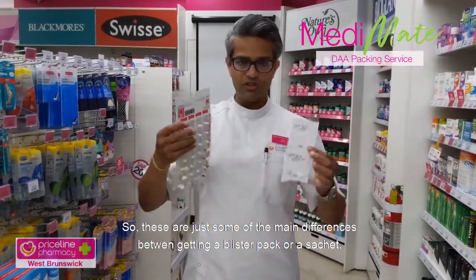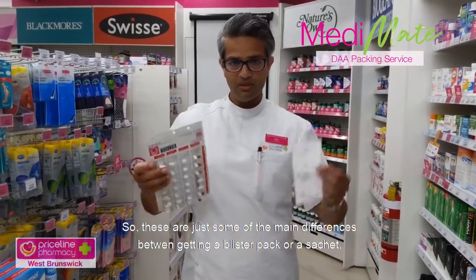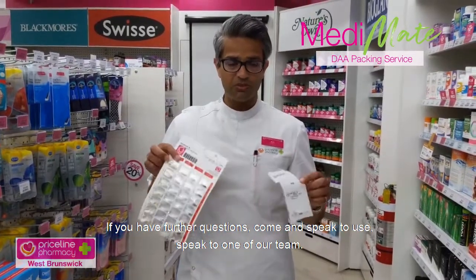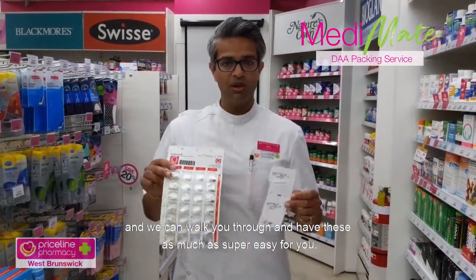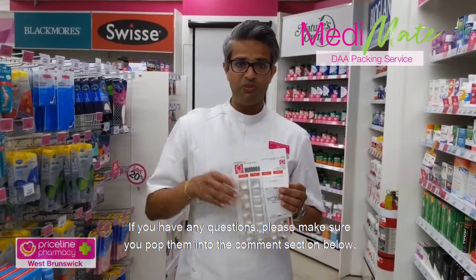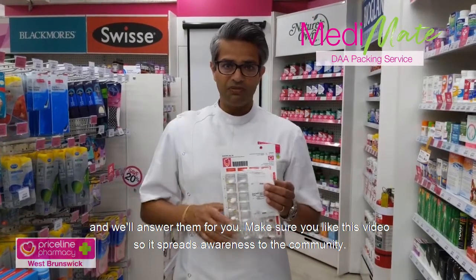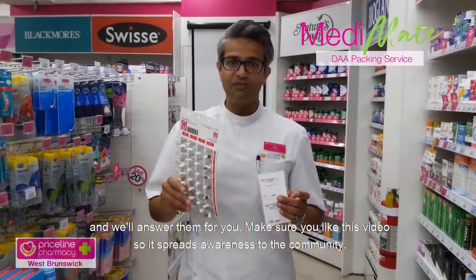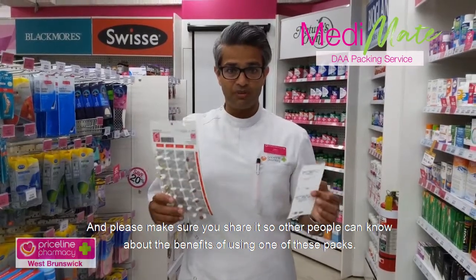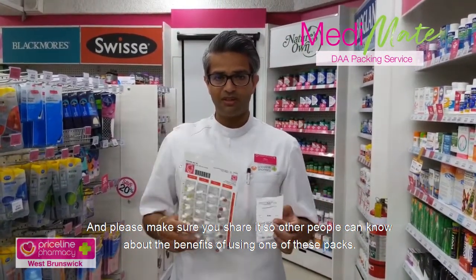Those are the main differences between getting a blister pack and a sachet. If you have any further questions, come in and speak to us — one of our team can walk you through how this might be useful for you. Please pop any questions into the comments section below and we'll answer them. Make sure you like this video to spread the word to the community, and please share it so other people can know about the benefits of using one of these packs. Thanks, guys.